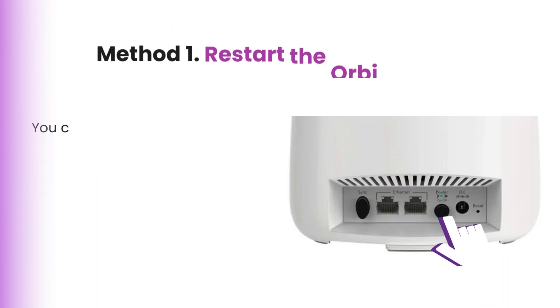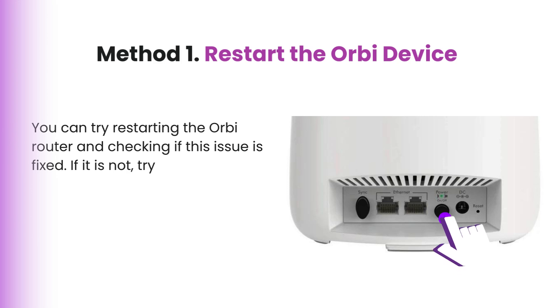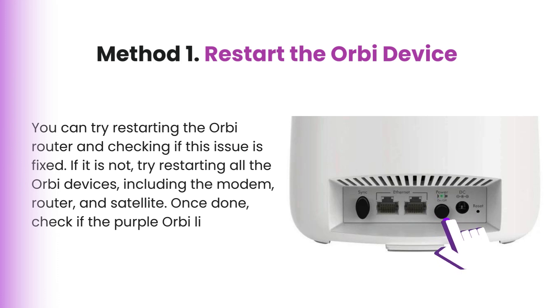Method 1: Restart the Orbi device. You can try restarting the Orbi router and checking if the issue is fixed. If it is not, try restarting all the Orbi devices, including the modem, router, and satellite. Once done, check if the purple Orbi light issue has been resolved.